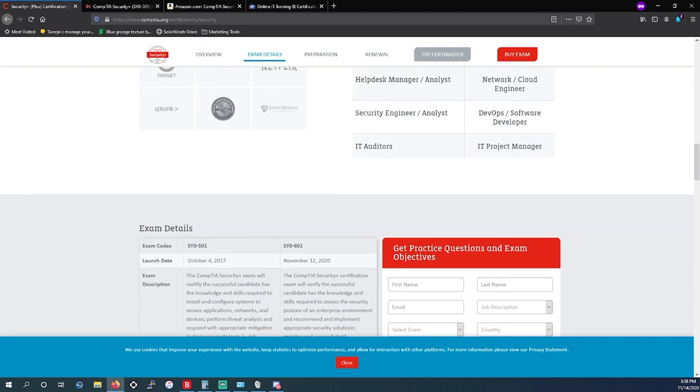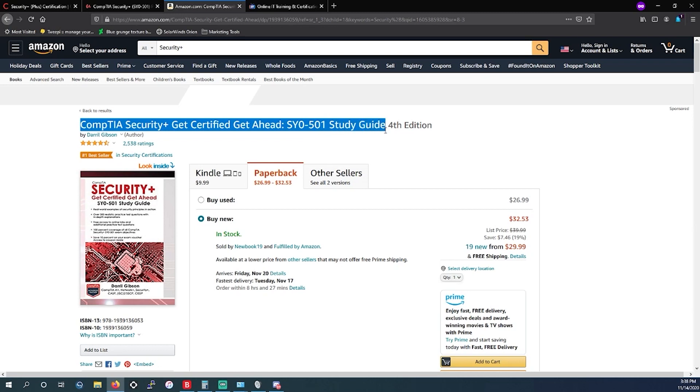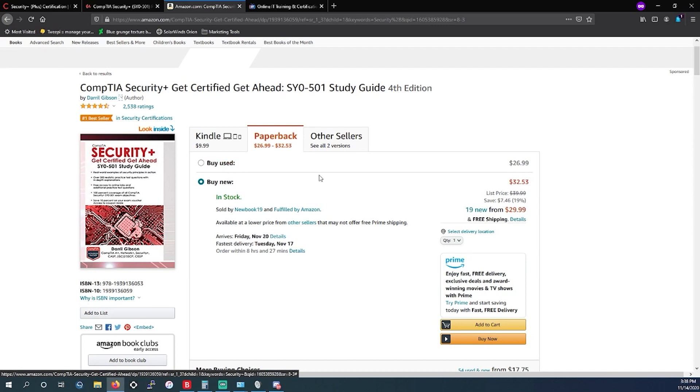With that, let's get on to the resources. The first resource — we'll have a link in the description below — it's going to be a book by Daryl Gibson: 'CompTIA Security+ Get Ahead' study guide. This is primarily for the 501. I do believe Daryl is going to create a newer version for the 601. You can buy the paperback used for $26.99 or a new copy for $32.